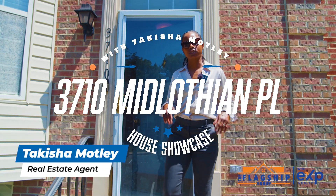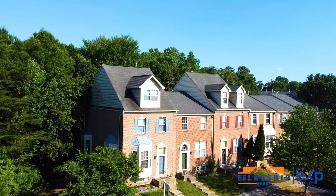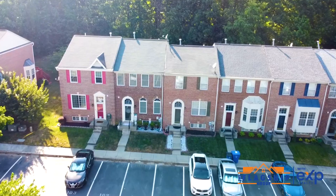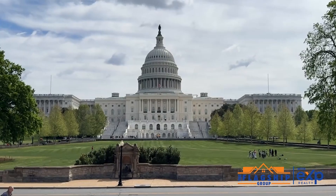Hi, I'm Takesha Motley with the Flagship Group of EXP, and I'm here to introduce this new listing: 3710 Midlothian Place in Waldorf, Maryland, just located 20 miles outside of Washington, D.C.